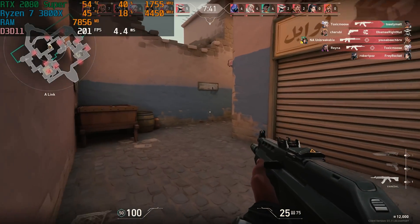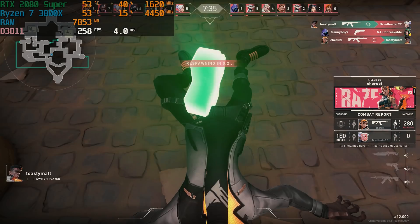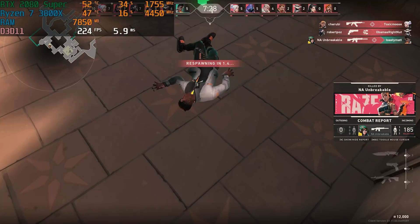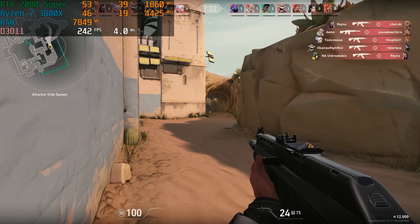Next up, we tested Valorant, which is another esports title we like to test, and of course it got really good results. Valorant is still pretty popular and it goes to show exactly what kind of performance you can get on an esports title. Fortnite, Rainbow Six Siege, Valorant — they're all in the same tier, and this PC would have no problems playing and streaming any of them if you really wanted to.